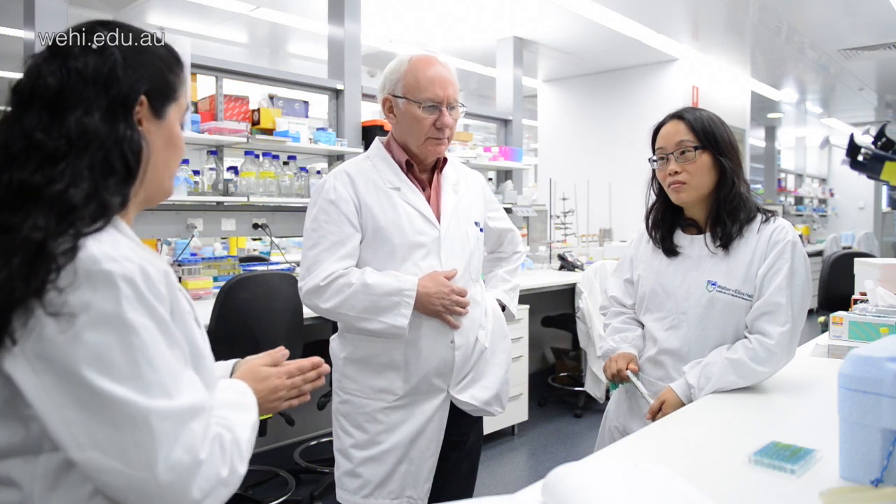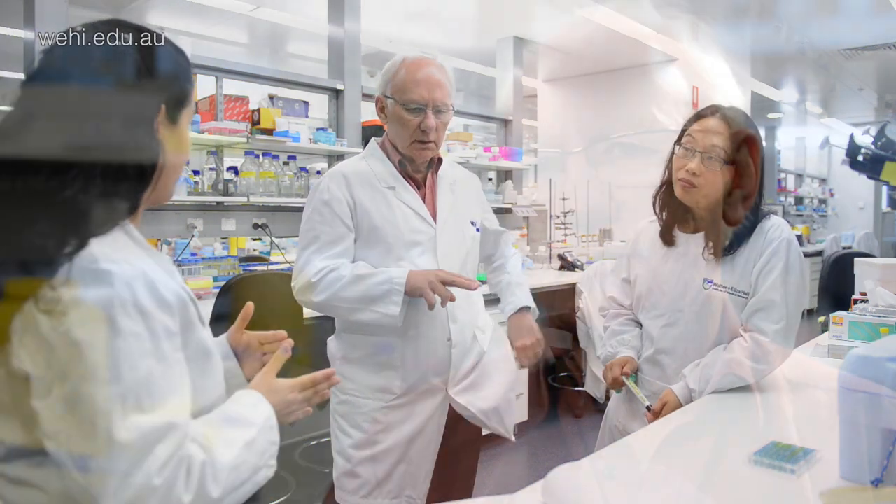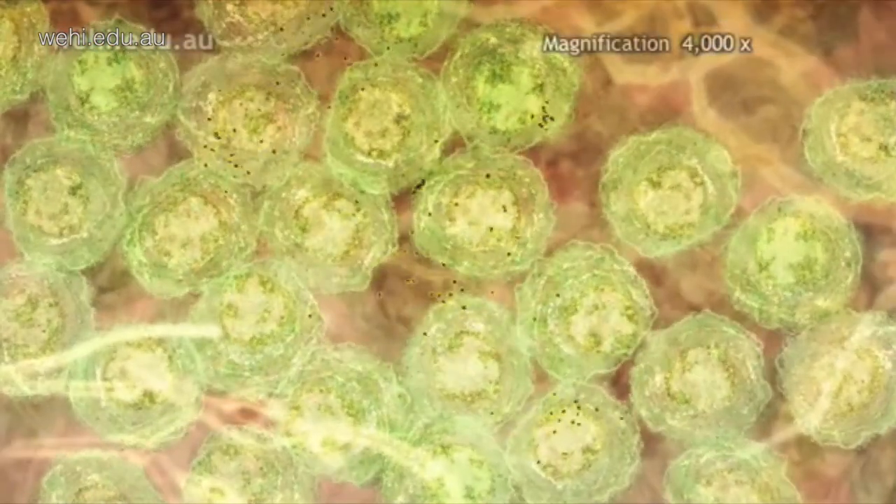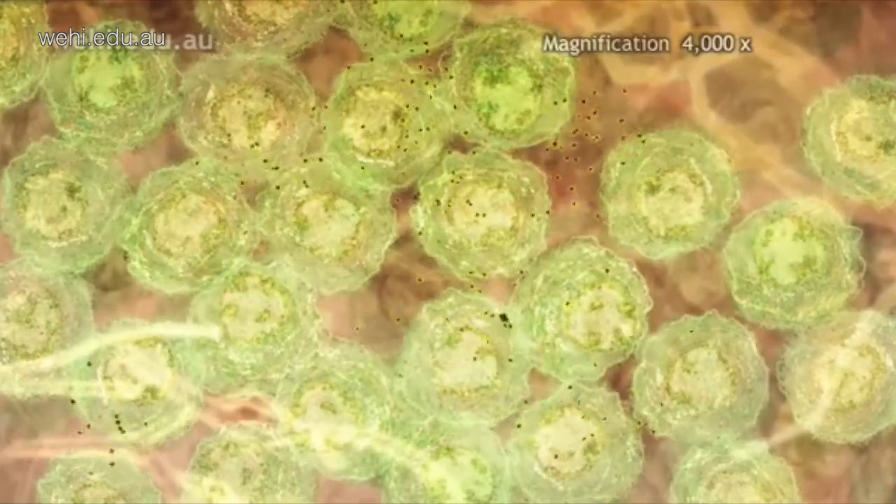CD52 normally sits on the surface of cells — immune cells — and we haven't previously known what it does. But we have found that when T cells in the immune system are activated, they release CD52, and CD52 then dampens down the activity of other immune cells, including T cells.